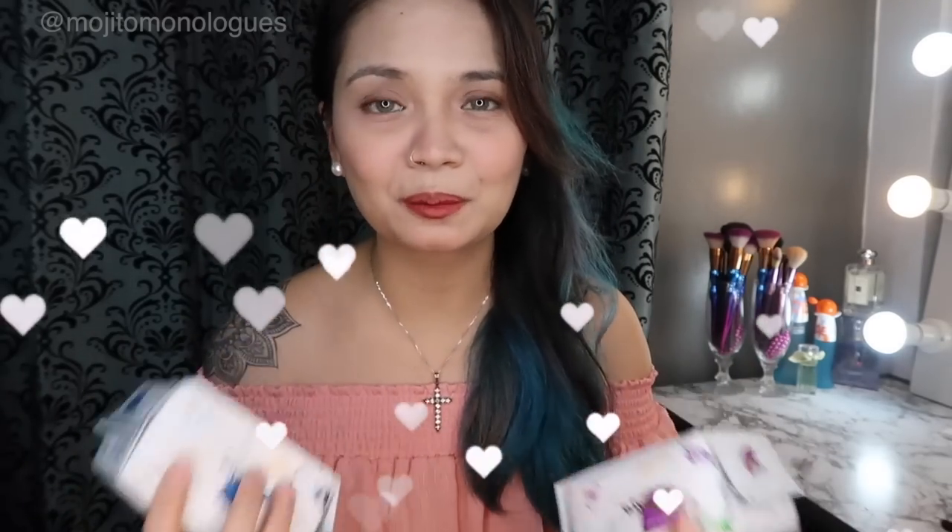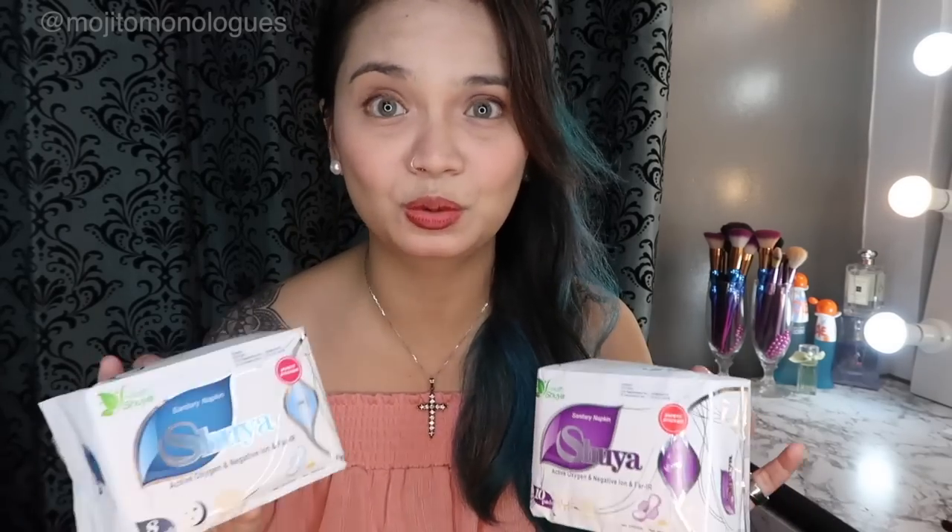I searched on Shopee and found it at Pretty Angel Shop. I've reviewed several products from Pretty Angel Shop already, so I trust that seller. I messaged Shirline and asked if the Shuya was good, and she said she'd tried it herself — it has a cooling effect and so on. So I went ahead and placed an order.